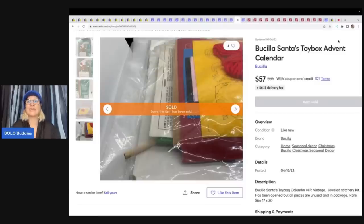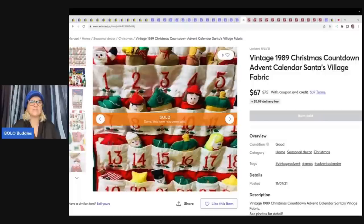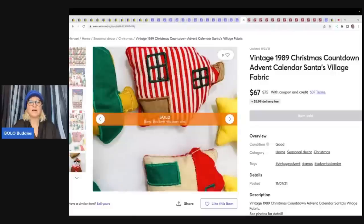Okay, we're back. Let's continue looking at additional advent calendars that sold. Here is a Vintage 1989 Christmas Countdown Advent Calendar Santa's Village — it is fabric, and this one sold for $67. Anytime you can get $50 or more for something, I am all in — that's a great big money Bolo. So $67 plus shipping on that. Alright, let's go over to Poshmark. I'm going to show you something here and it might surprise you, so stay tuned for that.